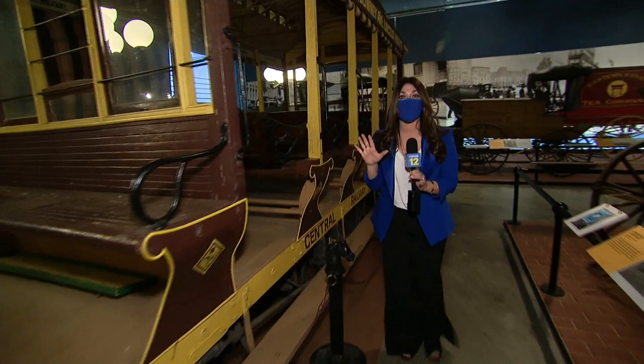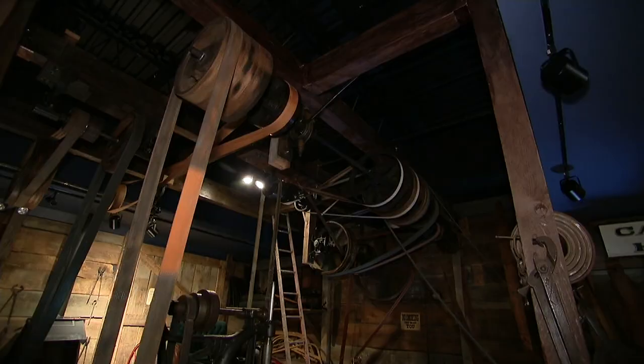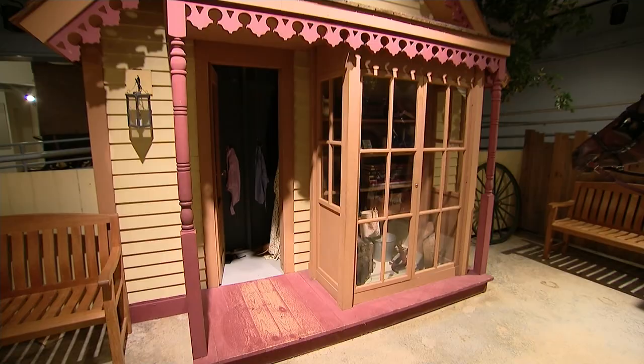This streetcar is brand new here and she's famous. You may recognize her from Hello Dolly. You can even see how they were made in the carriage shop.